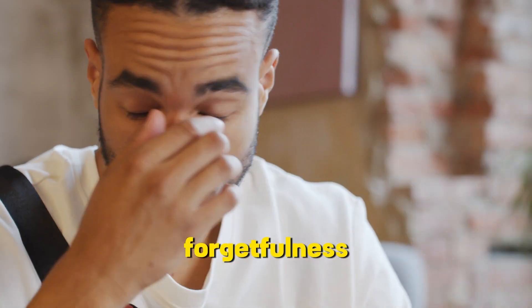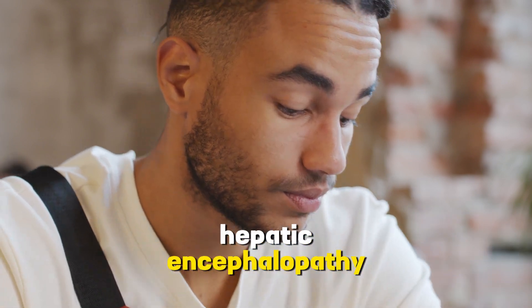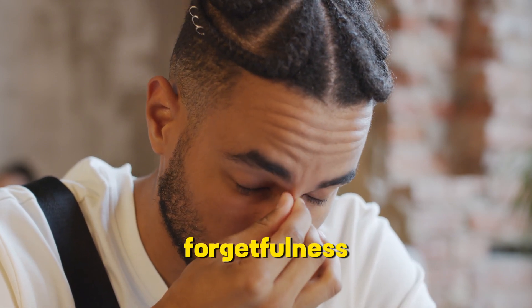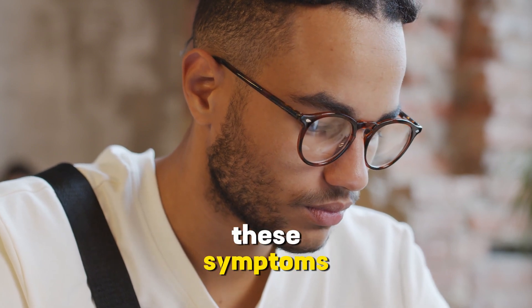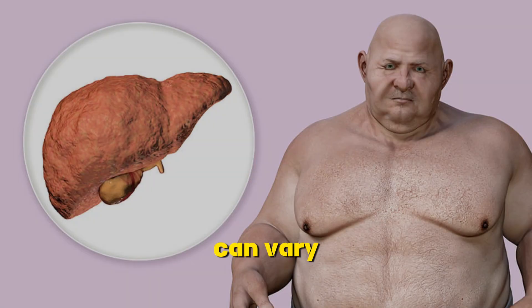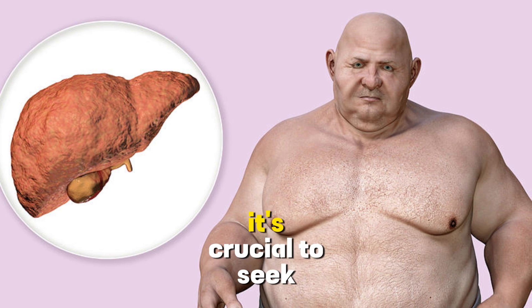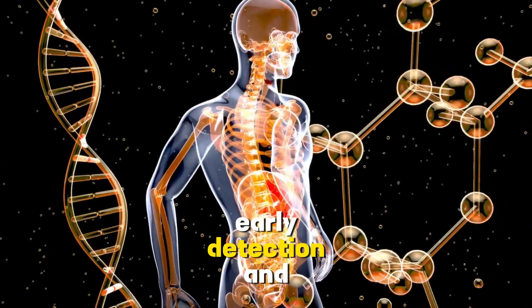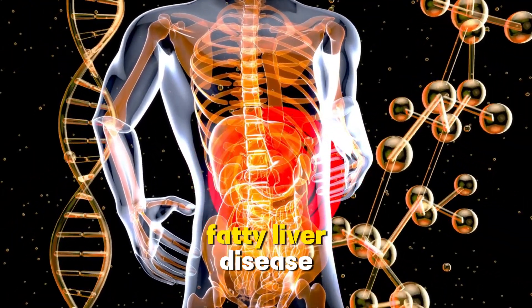8. Mental confusion and forgetfulness. In advanced cases, fatty liver disease can lead to a condition called hepatic encephalopathy, which affects brain function. This can result in mental confusion, forgetfulness, and difficulty concentrating. It's important to note that not everyone with fatty liver disease will experience all of these symptoms, and the severity of symptoms can vary. If you suspect you may have fatty liver disease, it's crucial to seek medical evaluation and guidance for proper diagnosis and management. Early detection and lifestyle changes can make a significant difference.